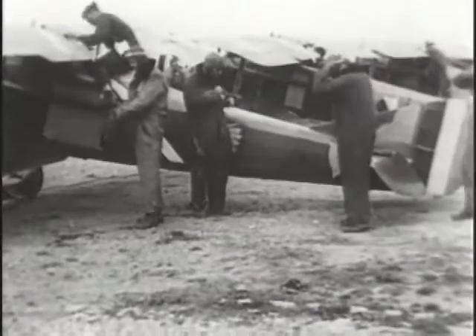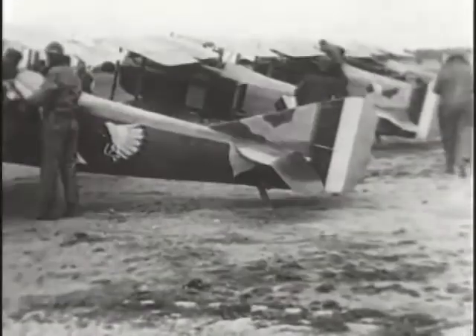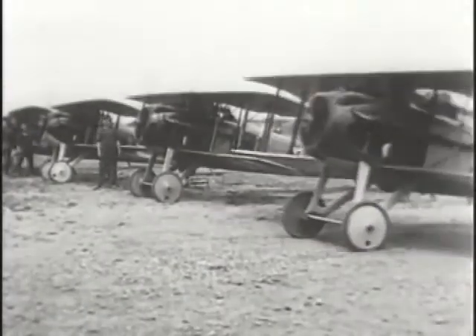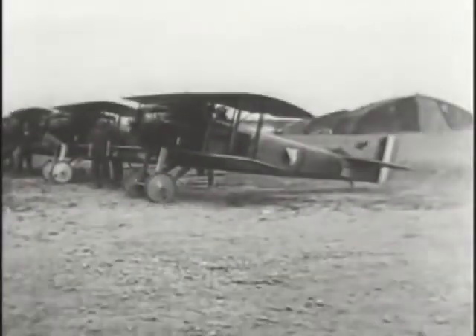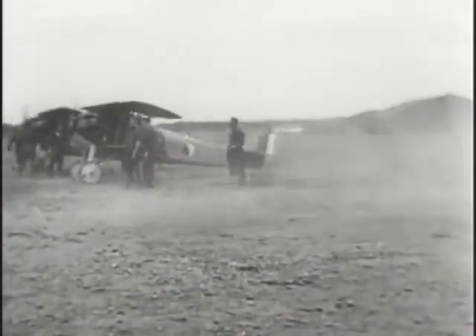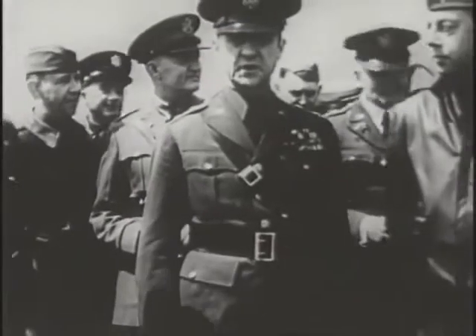Tactical aviation — the use of aircraft to support an army locked in combat on the ground — dates back to the First World War. Through much of the fighting on the Western Front, aircraft supported ground troops by providing much-needed reconnaissance information. Later in the war, as the stalemate in the trenches continued, both sides started attacking each other's troops with machine gun-wielding aircraft, while others carried light bombs to rain down on trench positions.